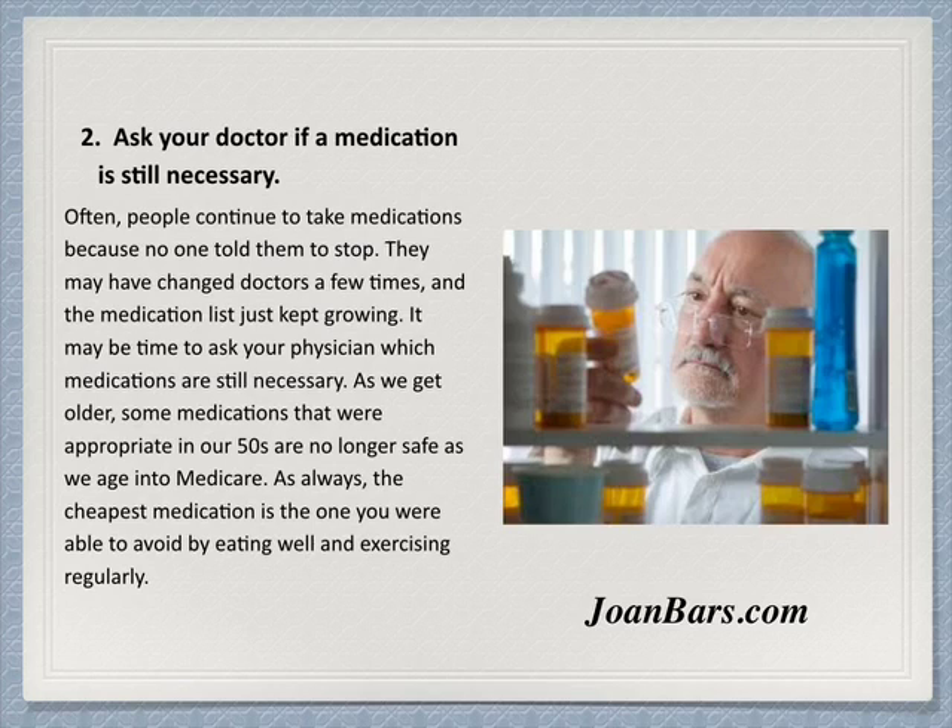The cheapest medication is the one you are able to avoid by eating well and exercising regularly. Here on the Saturday Morning Diet at JohnBoss.com, we've been advocating the low-carbohydrate diet to help you lose the weight and help you grow older and die young at a very old age.